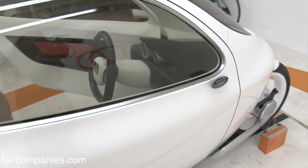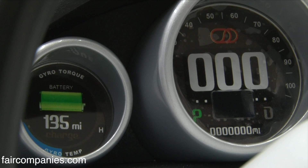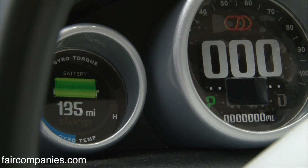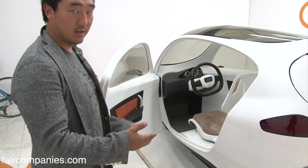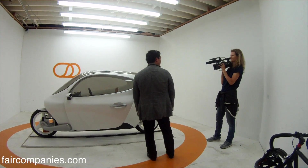The range is 200 miles on a single charge. This will cost you about 97 cents for one charge. If you compare it to a gallon of gas, you're going to be getting around 800 miles equivalent on one gallon of gas.